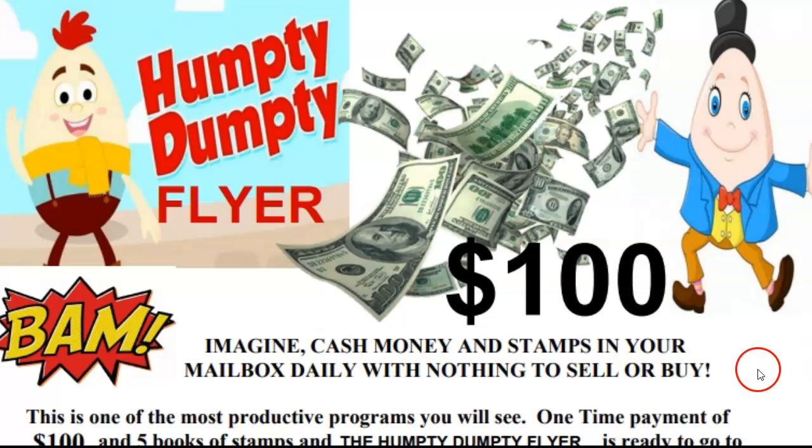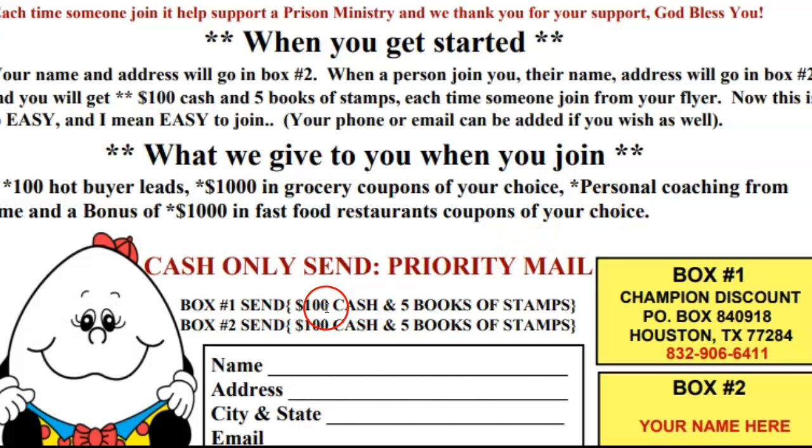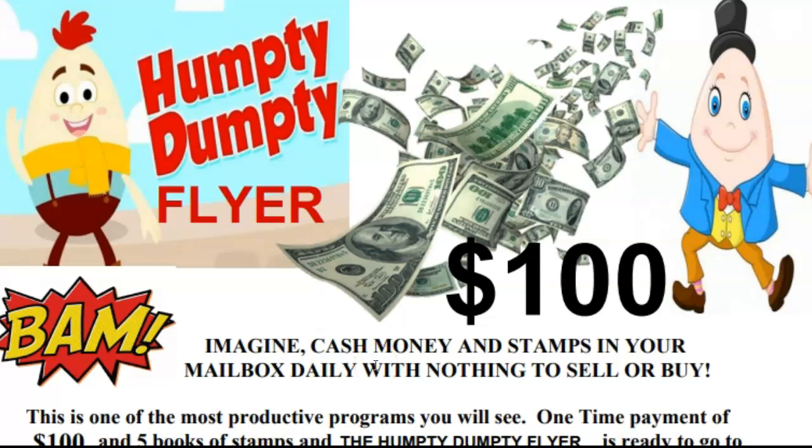Five books of stamps is a hundred stamps. Don't you think you can resend this? Can you imagine going to your mailbox, getting money from the Humpty Dumpty flyer? You're in business for yourself, but not by yourself. Everyone gets paid the same — none of this nonsense where you pay $100, the company gets $75, and you get $25. You're doing the same work. I added the stamps because it helps cut down on your postage. If you're getting five books of stamps — a hundred stamps — you can resend your flyer to another hundred people. Your thoughts determine what you want, but your actions determine what you get.